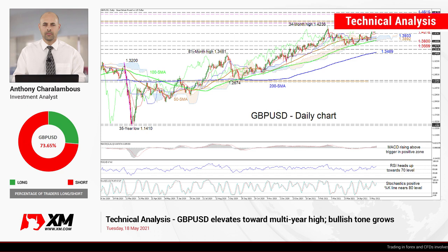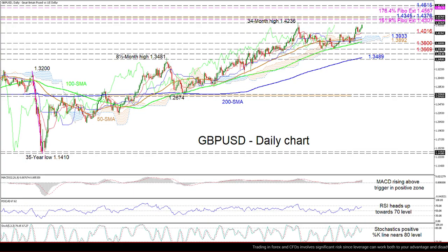Hello and welcome to another technical analysis here at Exxon.com. Today we're looking at GBPUSD on the daily chart. Zooming in, we can see that the pound has acquired buoyancy after recently returning above the Ichimoku cloud and is now clearly eyeing the 34-month peak of 1.4236.